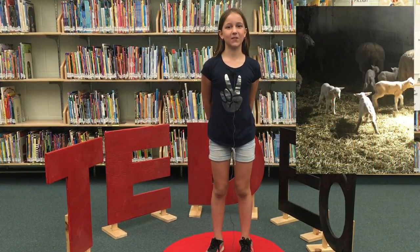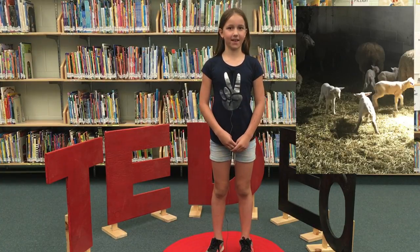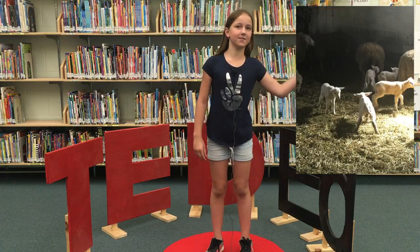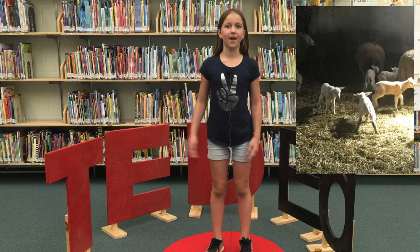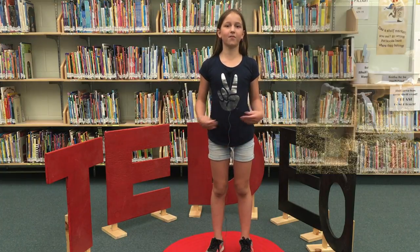When you look at this animal, do you know what it's used for? Well, I do. It is used for many things. We shear sheep in the summer and the wool is mostly used for sweaters and blankets. We sell some of our sheep and they are used for meat or they live at different farms.